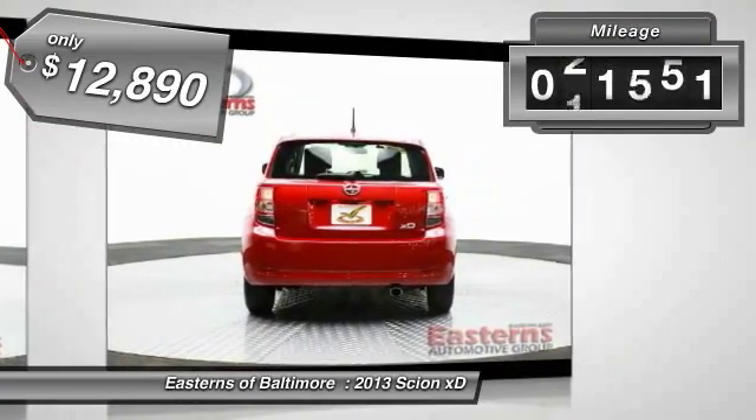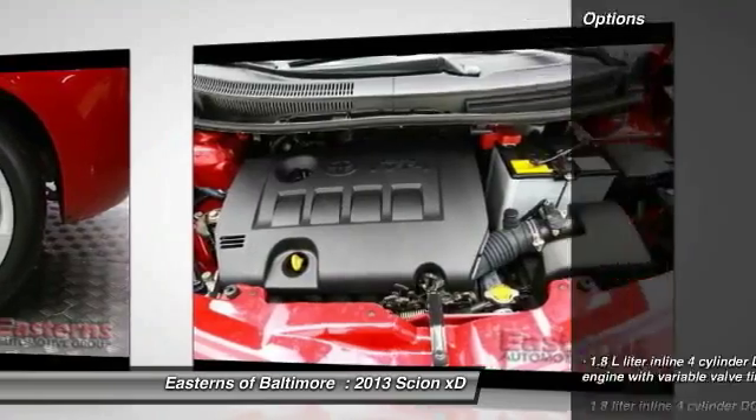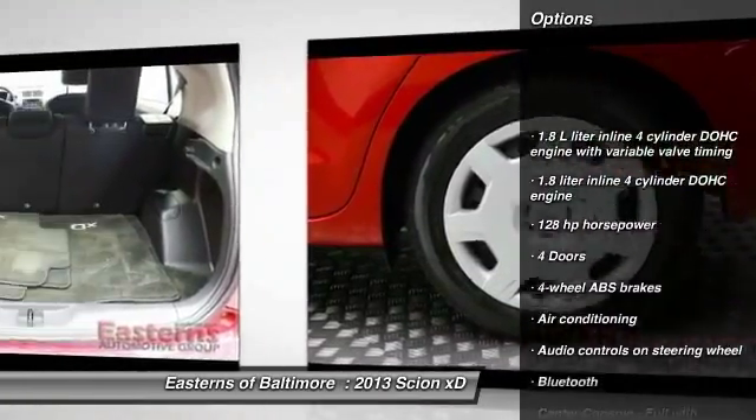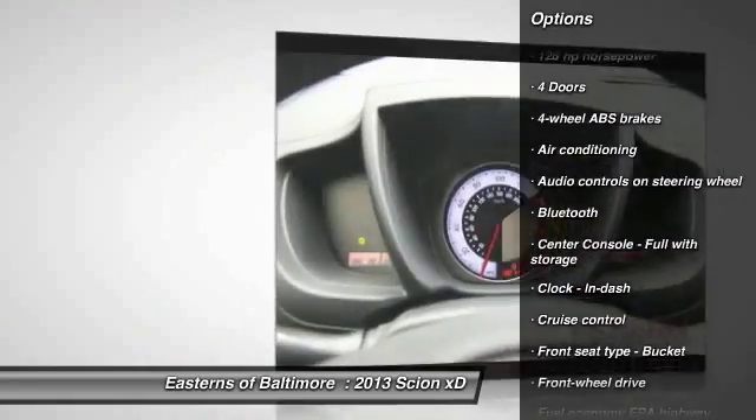This vehicle has less than 25,000 miles. Here are some of this vehicle's great options: traction control, stability control, Bluetooth, and front air conditioning.